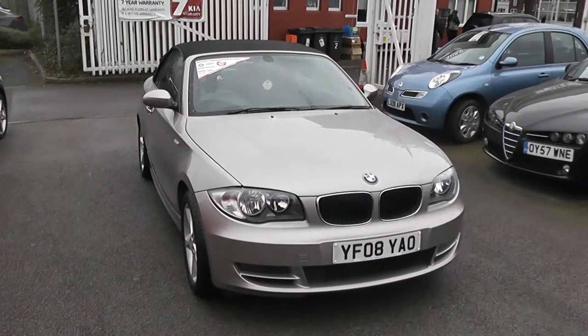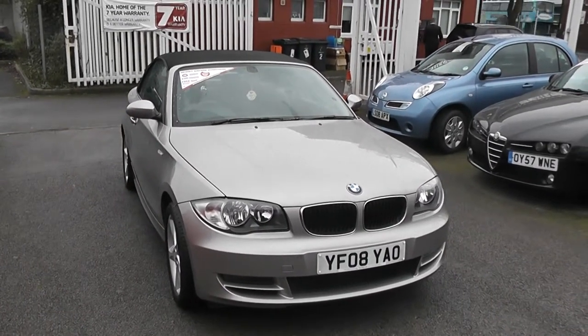Hi, welcome to Wessex Gouges. I'm here to show you this 2008 BMW 1 Series convertible.